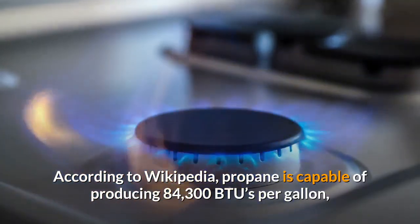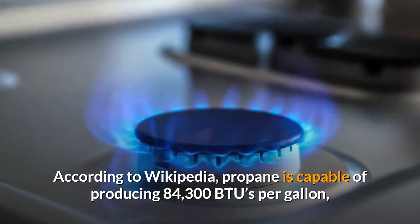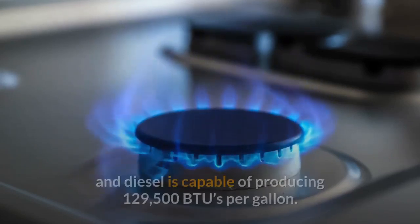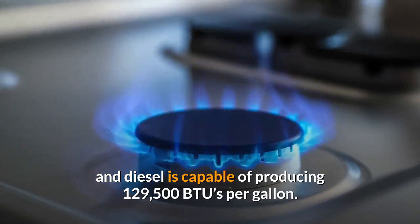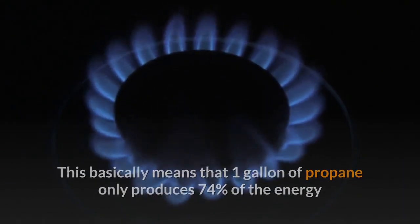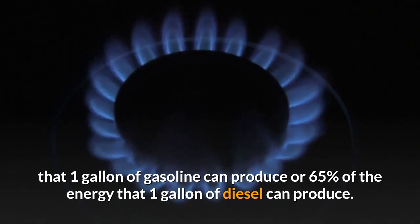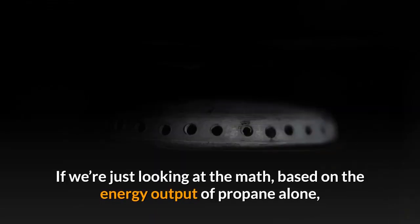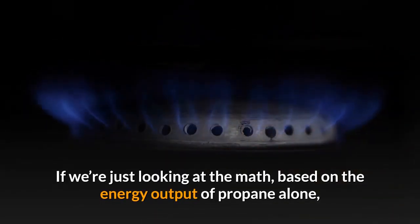How efficient is a propane generator? According to Wikipedia, propane is capable of producing 84,300 BTUs per gallon, gasoline is capable of producing 114,000 BTUs per gallon, and diesel is capable of producing 129,500 BTUs per gallon. This basically means that one gallon of propane only produces 74% of the energy that one gallon of gasoline can produce, or 65% of the energy that one gallon of diesel can produce.